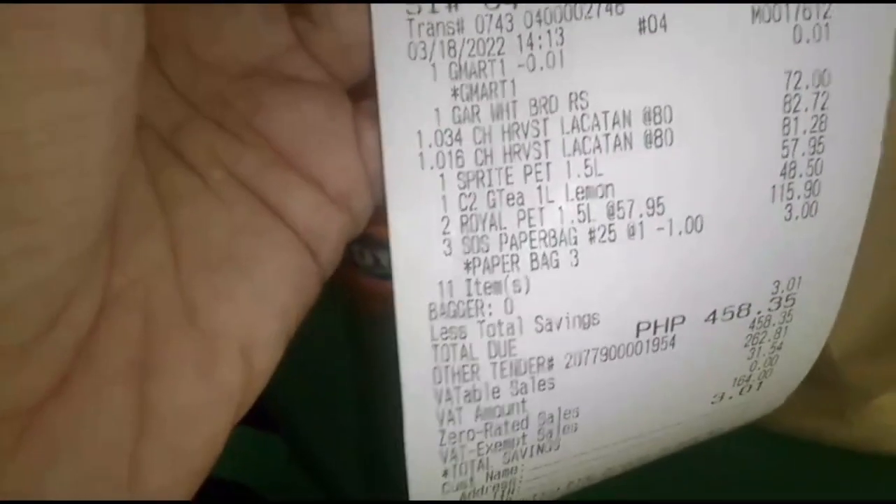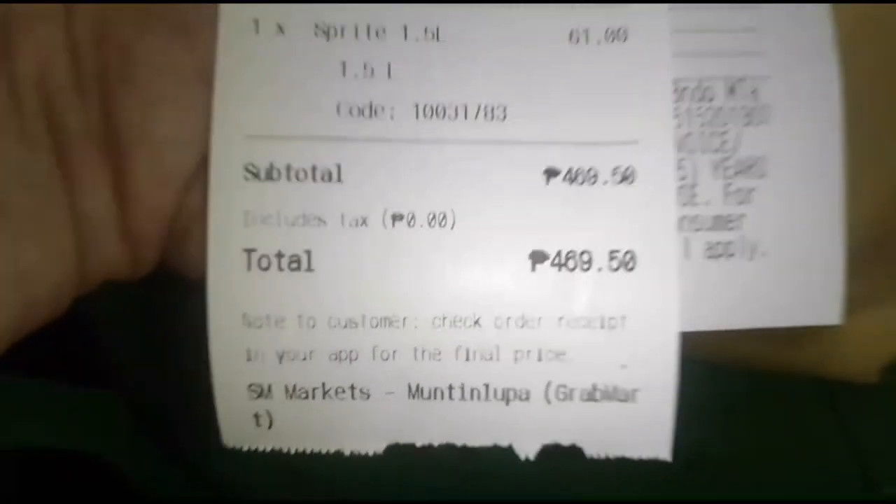Okay so we have another Grab merchant review here, and this one is from a bit far away. Let's tear this off — it's a purchase from Save More. Oh okay, Save More Muntinlupa. SM Markets Muntinlupa — so that's our merchant for today.